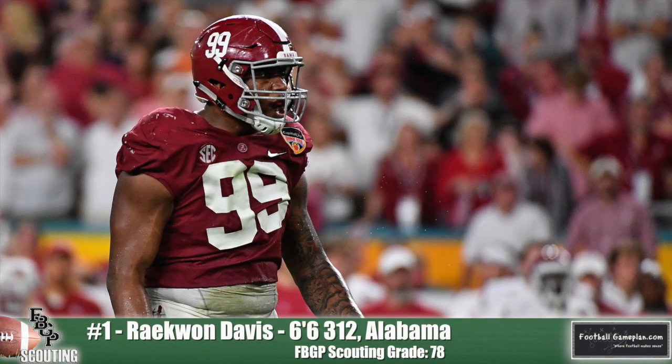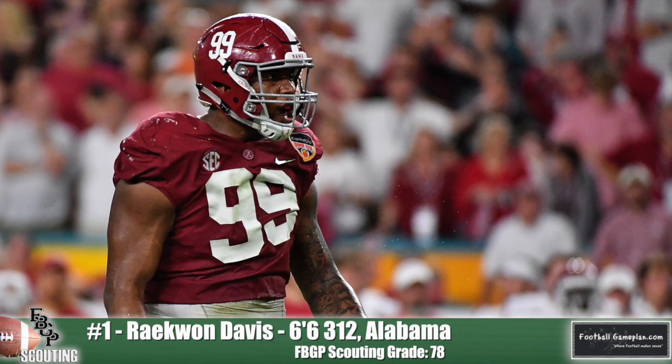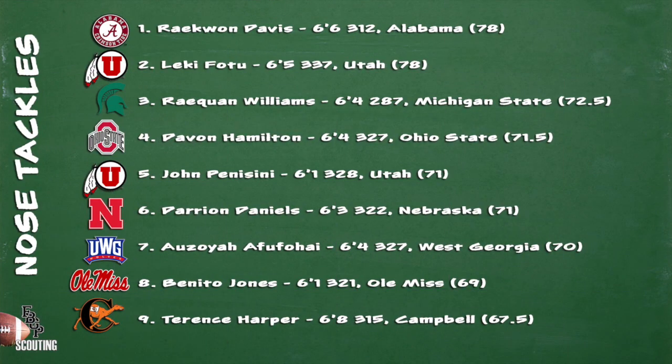Roquan Davis out of Alabama is our number one nose tackle in the draft class. It takes a team effort to move him off the spot. Dude has a ridiculous point of attack strength. He uses his 6'7" frame really well — he's able to extend and drive offensive linemen into the backfield. He shows really good pursuit skills to the ball in an attempt to make the play, which, for the most part, he does frequently.